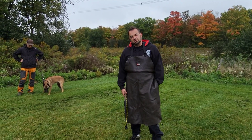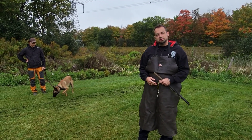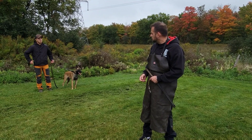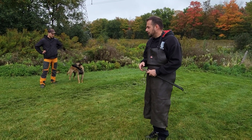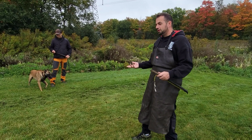Hey guys, Az here at SHIELD K9. Today we have a special guest who's going to be with us for a while. How old is this dog? No idea? I think he's about a year old, if I remember from his sheet correctly. Roughly about a year old. Malwa. And he comes to us from Chicago, Illinois.